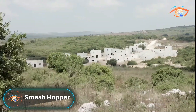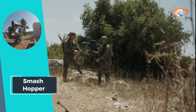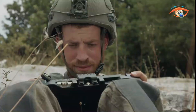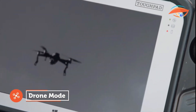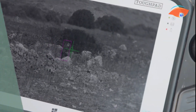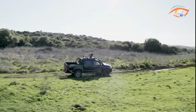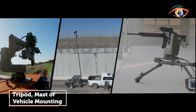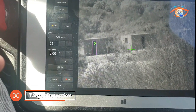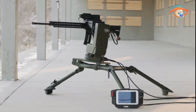The Smash Hopper represents a ground-breaking advancement in remote-controlled weapon station technology. Developed with Smash Fire Control Technology, this lightweight system offers unparalleled precision and versatility on the battlefield. Designed to engage a variety of threats — including dismounted hostiles, moving vehicles, and small tactical drones or UAVs — the Smash Hopper ensures effective and accurate targeting in any scenario. Its advanced capabilities enable swift response to dynamic threats, enhancing situational awareness and mission success. As the modern battlefield evolves, this innovative RCWS stands ready to deliver superior performance, safeguarding troops and assets with unmatched efficiency.